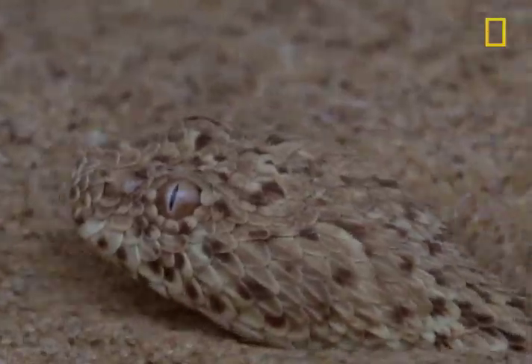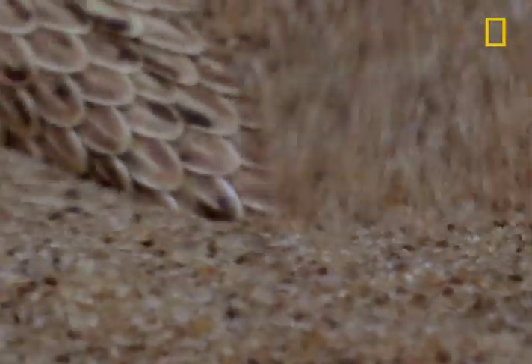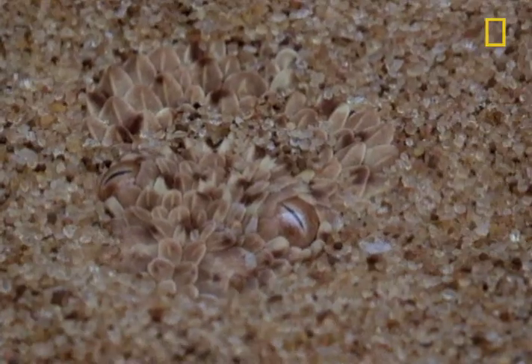who adopts a cunning hunting strategy. Let the prey come to it — burrow into the sand and get ready for an ambush. It wriggles into the hot sand until just head and eyes are exposed.